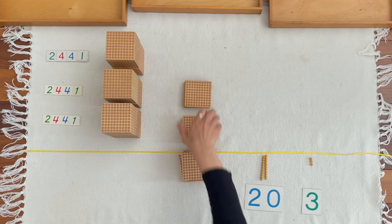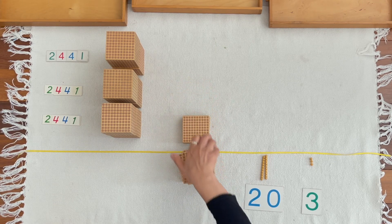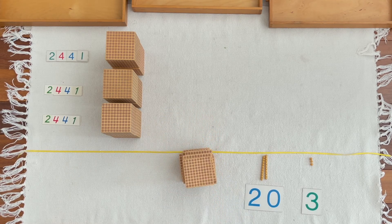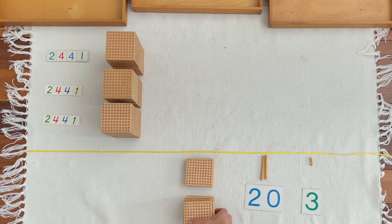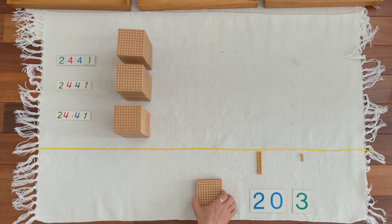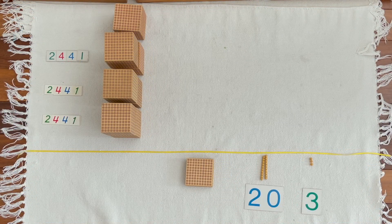One hundred... One hundred. One hundred. One hundred. 100, 200, 300. Nina, can you bring 300 from the large numerals?